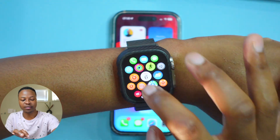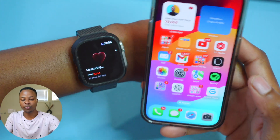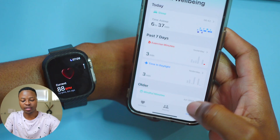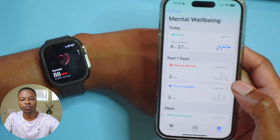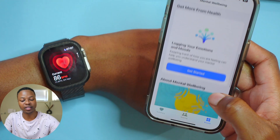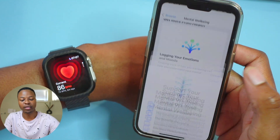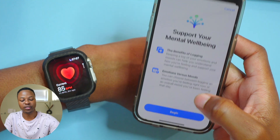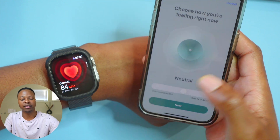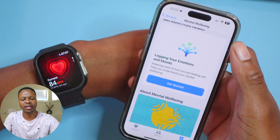For new features and changes, the first one has to do with health. If you go into your iPhone paired with your Apple Watch and open the Health app, then go to the Mental Wellbeing section, you'll notice it's been updated compared to beta 1 and beta 2. If you go into logging your emotions and moods and click that section, you'll see the pop-up screen now has better, richer colors. It's a minor update but a nice improvement.